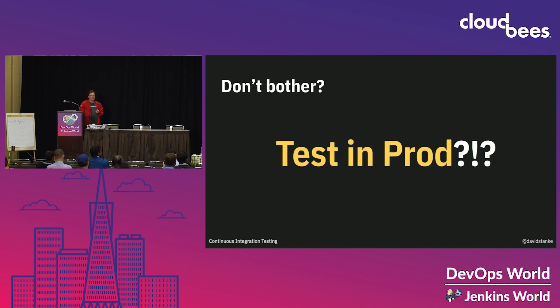Another way to approach this is the idea of testing in prod. This is a hot topic, and it's a movement that advocates treating production deployments as uncertain and doing quality testing in prod. And then if there's a problem — if there's an error — we quickly roll back.